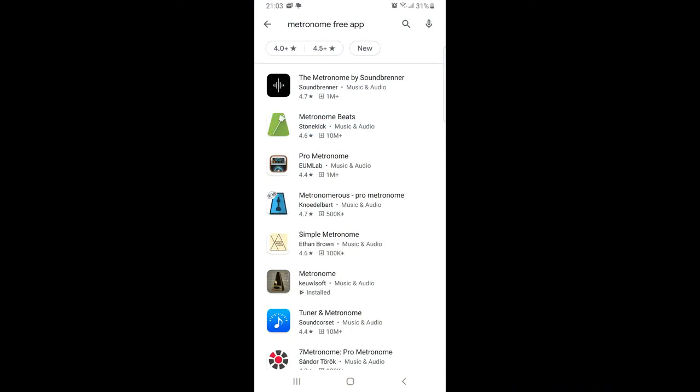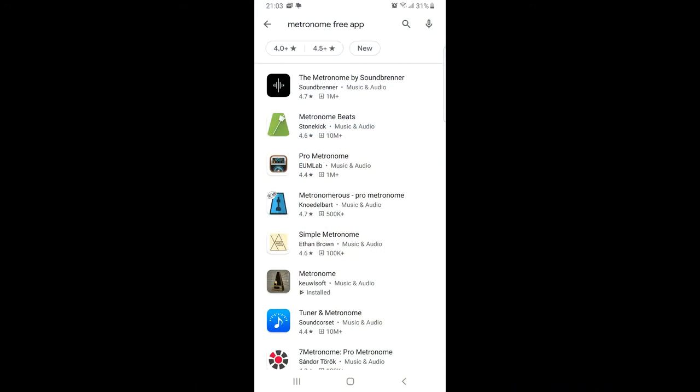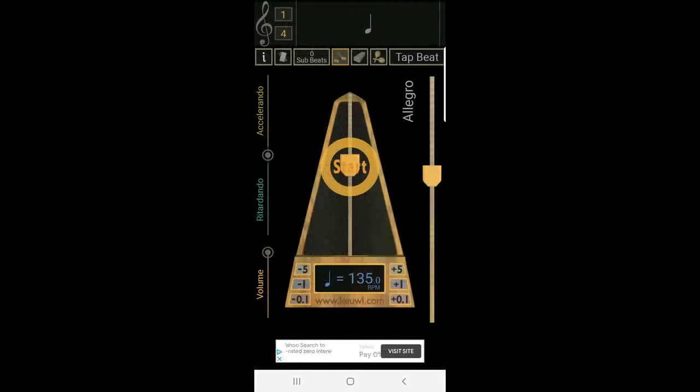Another free app that may come in handy is a metronome app. When you set your metronome to the beats per minute tempo marking, it can keep you from slowing down. This tool won't work while singing along with a YouTube video, but if you want to give yourself a challenge to sing the song a cappella, the metronome's steady click will keep you up to speed.